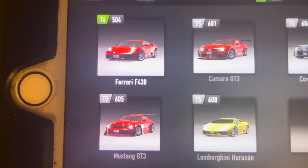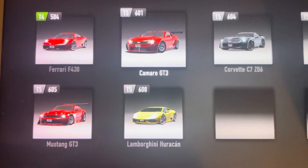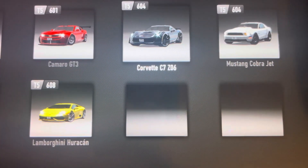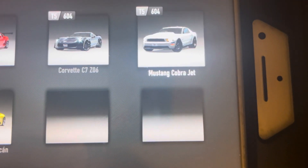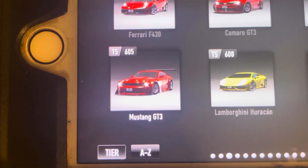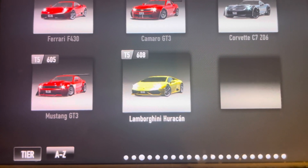And we've got the Ferrari F430, and the Chevy Camaro GT3, and the Chevy Corvette C7 Z06, the Ford Mustang Cobra Jet, the Ford Mustang GT3, and the Lamborghini Huracan.